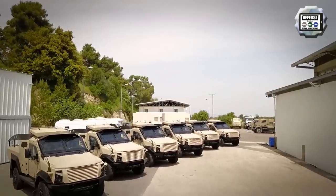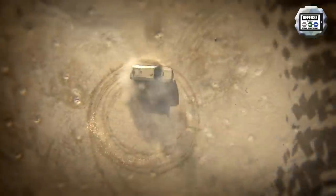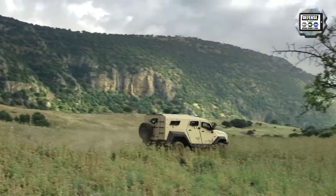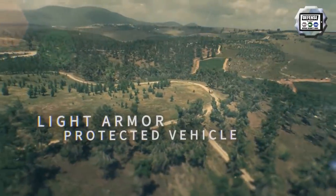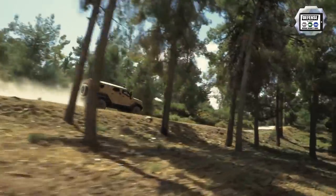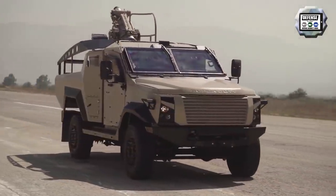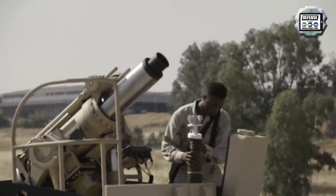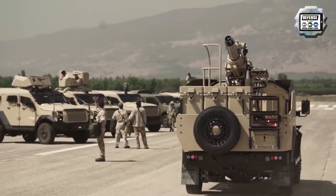Israeli company PLASAN has delivered to an undisclosed customer a batch of Sankat 4x4 protected vehicles configured as SPARE 120mm self-propelled mortar carriers. With the Sankat SPARE 120mm mortar carrier, PLASAN has designed a new light and mobile artillery system that can be used by airborne troops or quick reaction forces. The SPARE is a fully autonomous 120mm mortar system with soft recoil that can be easily integrated into light wheeled tactical vehicles.